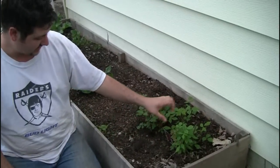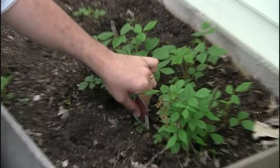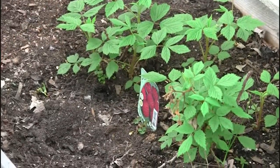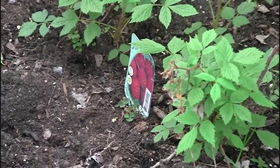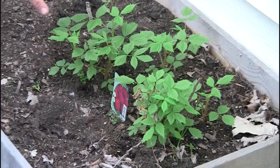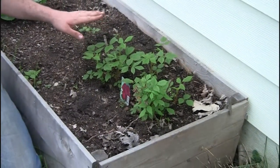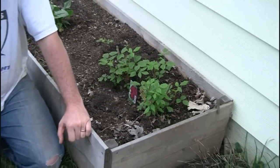We have two plants here — raspberries. For the gardener who doesn't garden so well, this is a plant for you. Raspberries obviously taste amazing, but these here spread like wildfire.